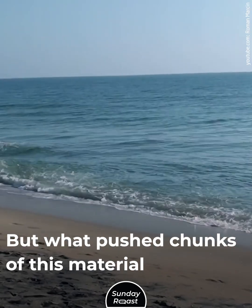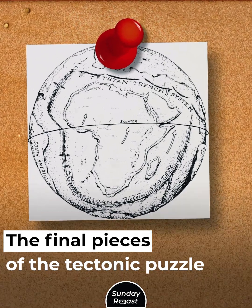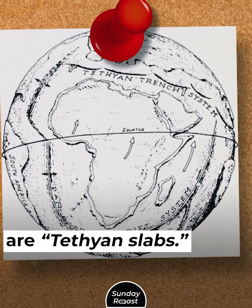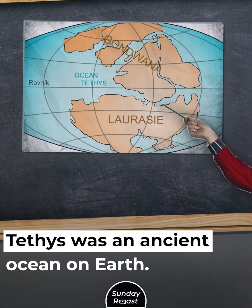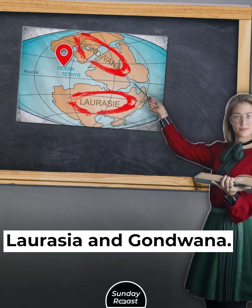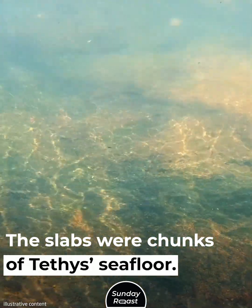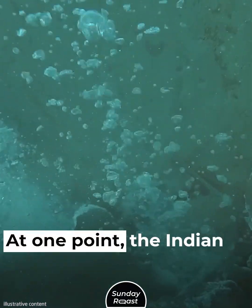But what pushed chunks of this material under the Indian Ocean? The final pieces of the tectonic puzzle are Tethyan slabs. Tethys was an ancient ocean on Earth that existed between the supercontinents Laurasia and Gondwana more than 200 million years ago. The slabs were chunks of Tethys seafloor.